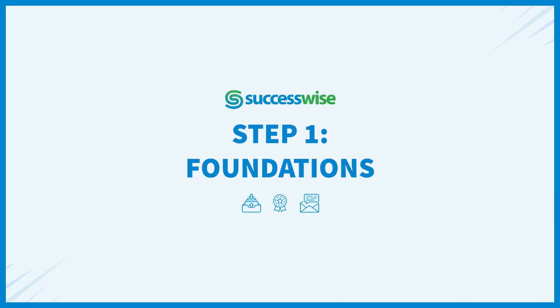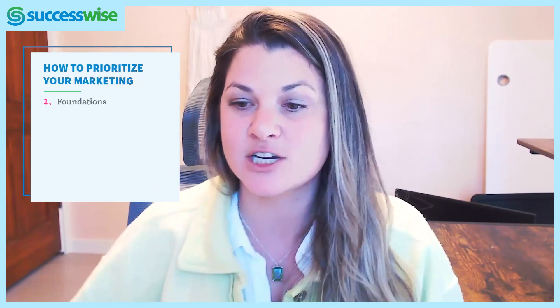The first thing is we go back to those foundations. I would say 90% of people who start working with us are missing pieces in this foundational situation. This is where I would go first, 100%. When we do our coaching, this is where we start.